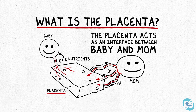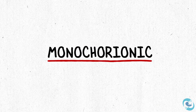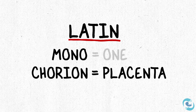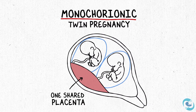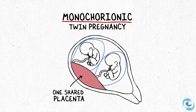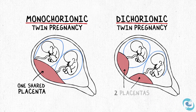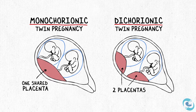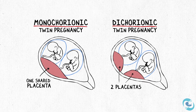Each baby's umbilical cord inserts into the placenta. Think about the word monochorionic — chorion is Latin for placenta. Monochorionic refers to the fact that there's only one placenta for two babies. Normally each baby gets its own placenta: one baby, one placenta for normal growth. But in a monochorionic twin pregnancy, two babies are expected to share a single placenta.